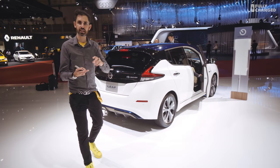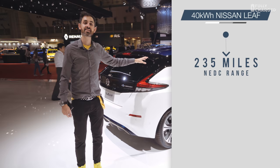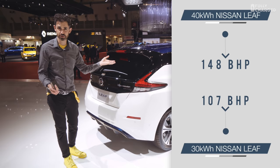It doesn't look radically different. The original Leaf could come in 24 or 30 kilowatt-hour flavours. This car is 40 kilowatt-hours, so the NEDC range is 235 miles. What Nissan is saying is that in the real world it'll get 200 miles to one charge. This is quicker to 62 too — eight seconds to 62, which is three and a half seconds quicker off the line than the old car.